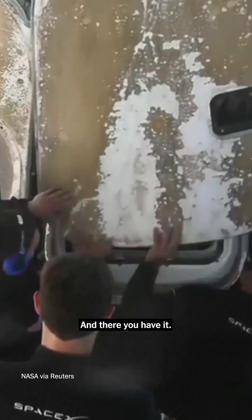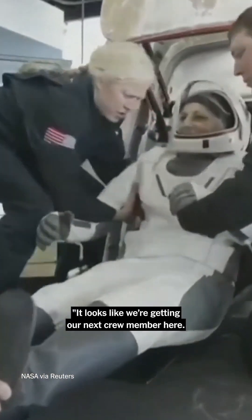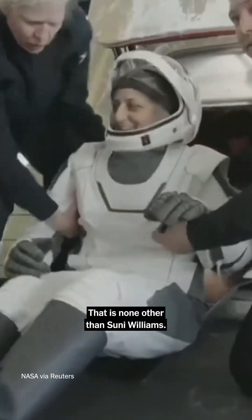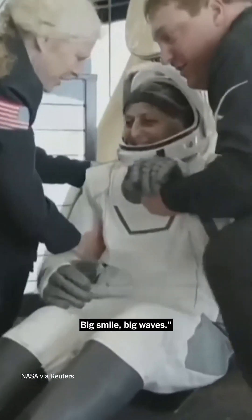And there you have it. The side hatch is open for the first time since September. It looks like we're getting our next crew member here — that is none other than Sunita Williams. Big smile, big waves.